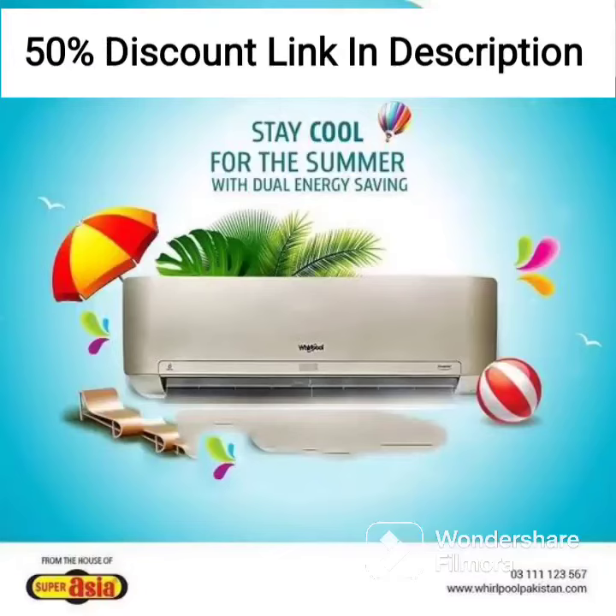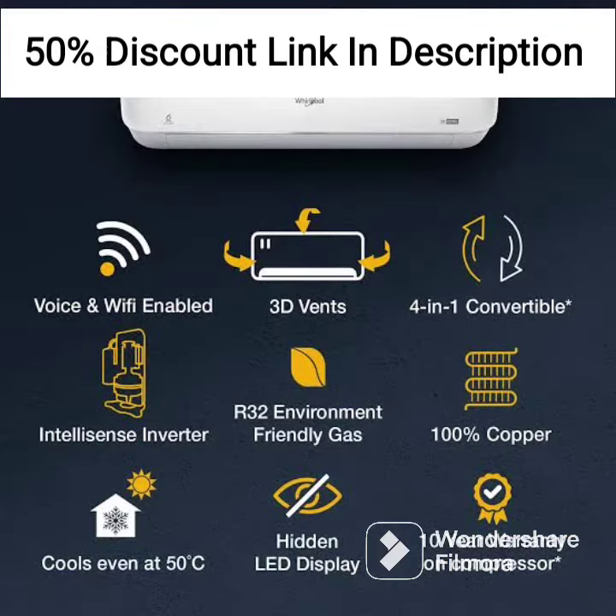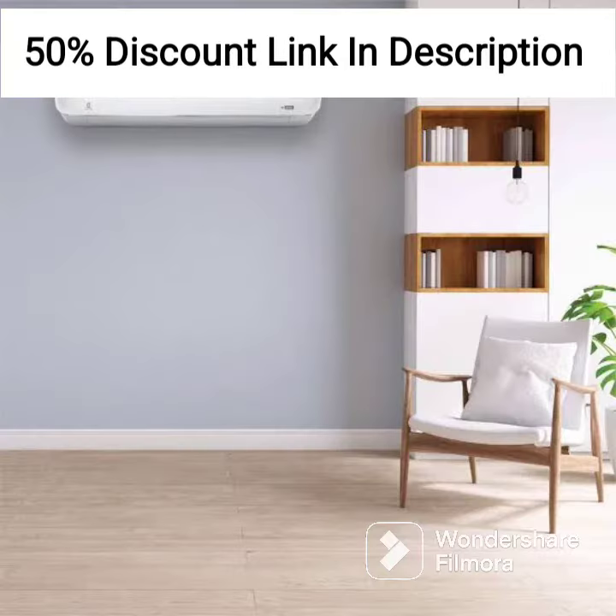The Whirlpool 1.5-ton 3-star Wi-Fi Inverter Split AC Copper 1.5T3 DCOL Ultra NXT Wi-Fi 3 SCOPR INV is a great option for those looking for an efficient and reliable air conditioning unit. Here's my review of this product.